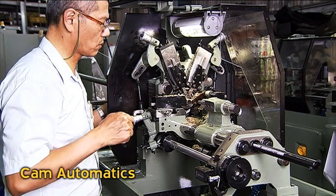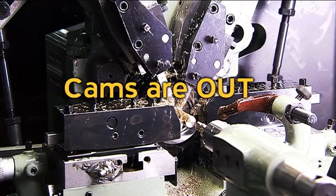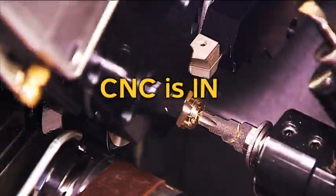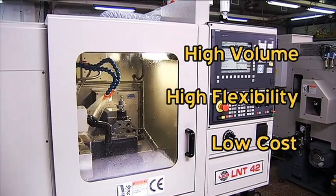If you're operating a workshop with old-style cam lathes, it's time to change. You have to compete on volume, cost and quality, and you can only do this by switching to a Leeko CNC multi-slide automatic lathe.